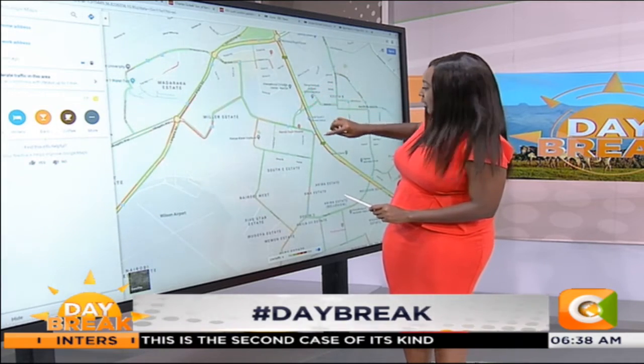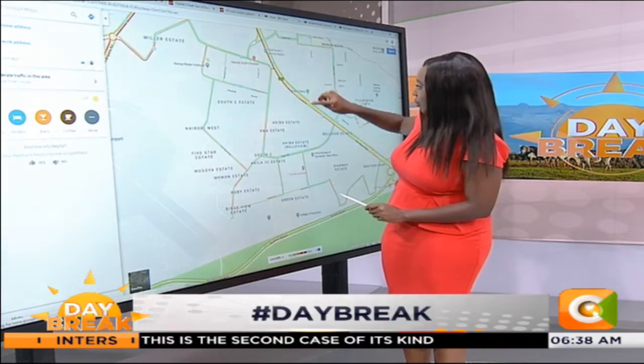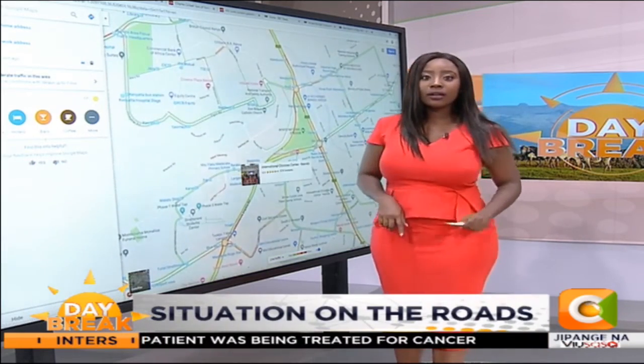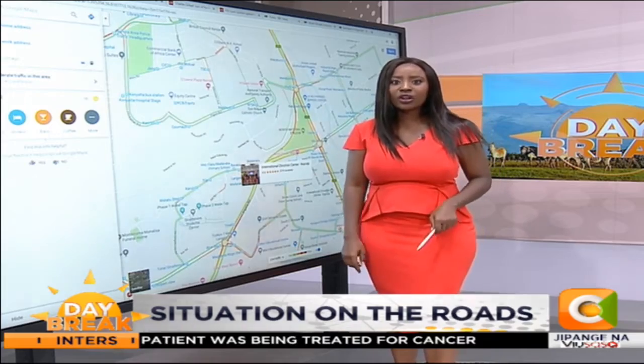Look at this — all the way from NIC Bank it gets red, and it's red all the way. It even gets maroon, that's how you know traffic is getting bad. So right now Kimani is joining us from Nyayo. Kimani, good morning — is traffic on Nyayo just as bad as Google Maps is showing us?